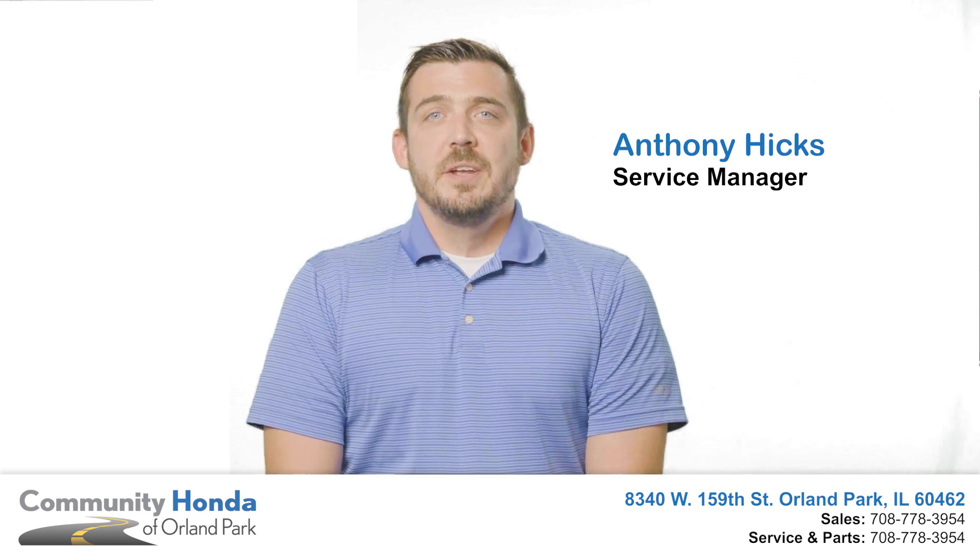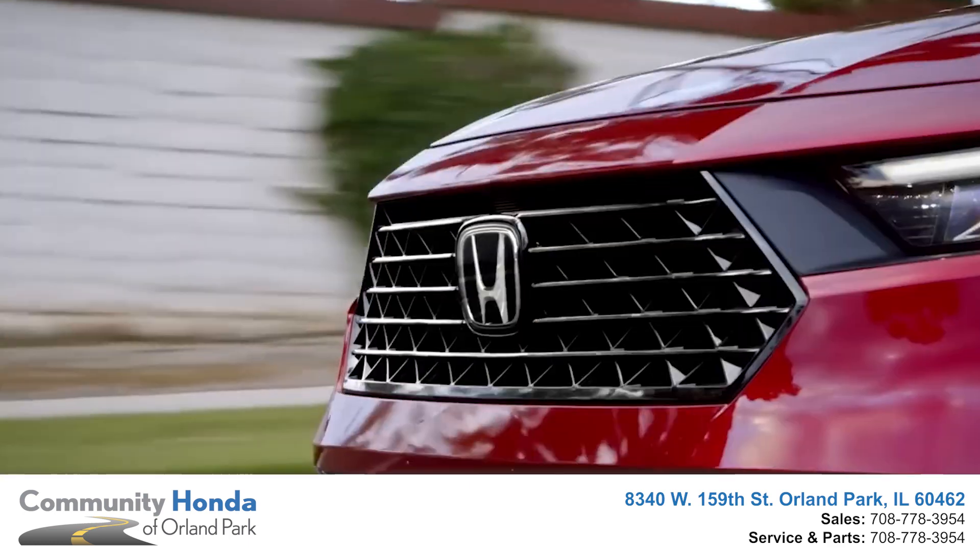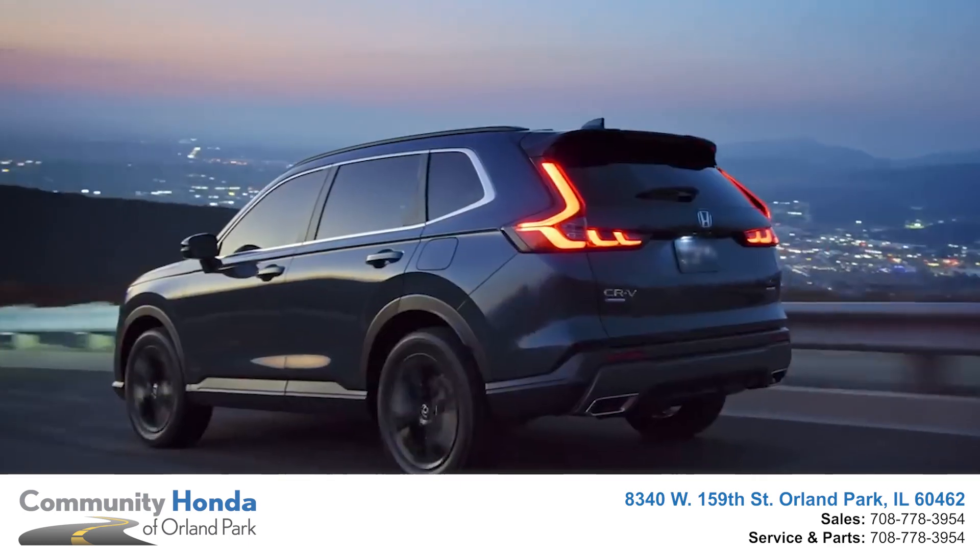Hi, I'm Anthony Hicks, Service Manager here at Community Honda. Are you in the market for a new vehicle? Well, at Community Honda, you get two years complimentary maintenance on new Hondas.